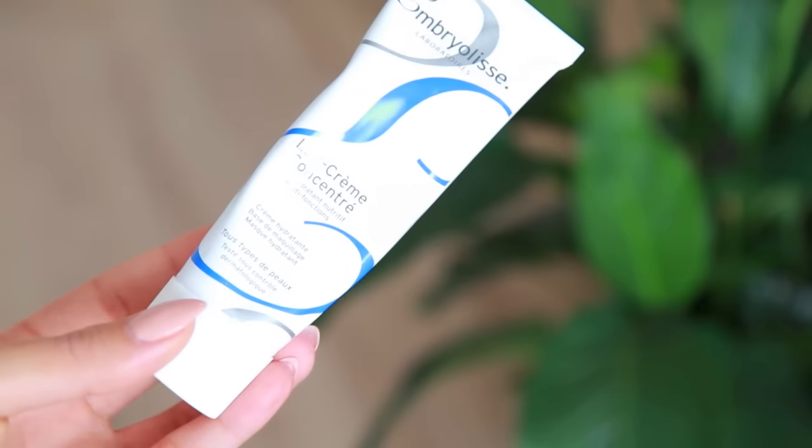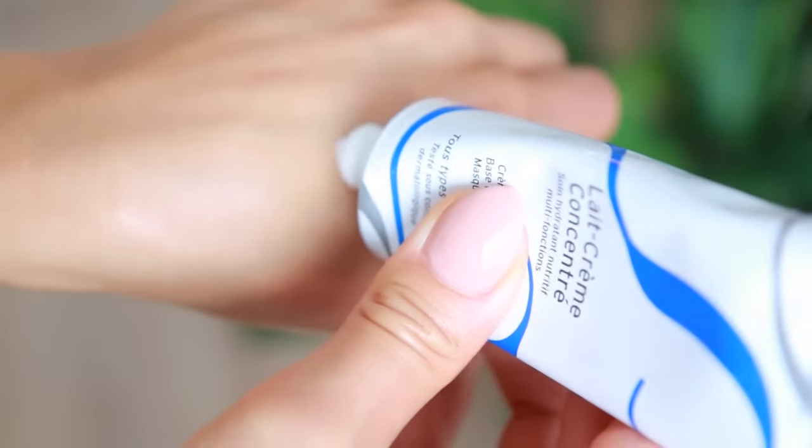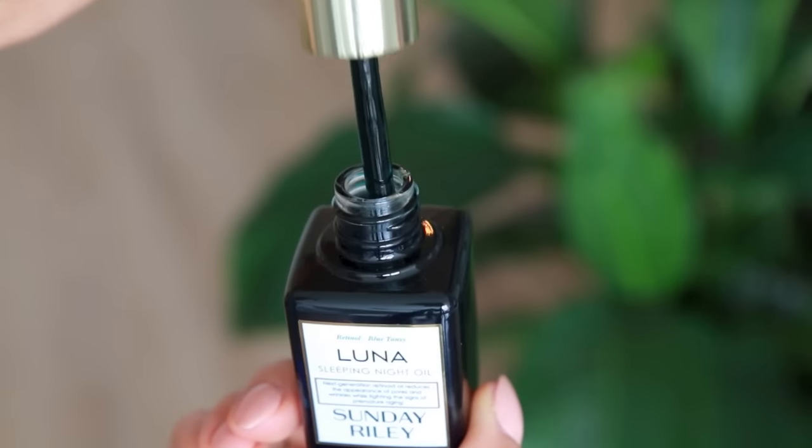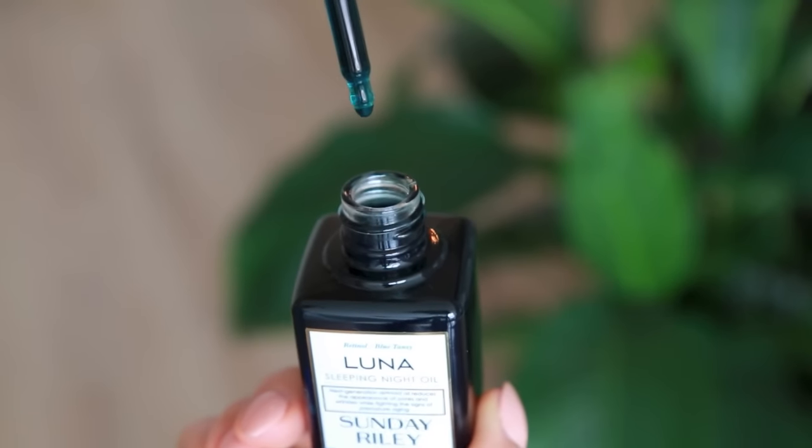I'm going to go in the order that I apply my makeup. First thing is to moisturize the skin and prep it for the foundation. My favorite moisturizer is definitely by Embryolisse. I have mentioned this quite a few times on my channel this year. It works really well underneath makeup and I also use it at night. For the nighttime, I add a few drops of the Sunday Riley Luna Sleeping Night Oil and mix them together, apply it to my face — it really moisturizes my skin without feeling heavy or oily.